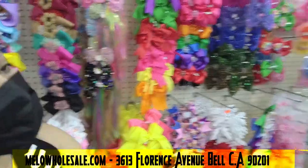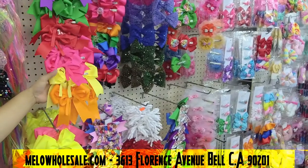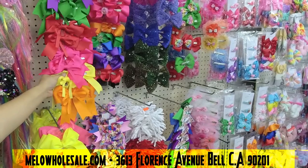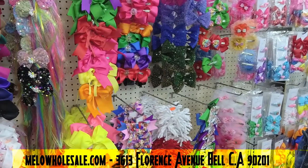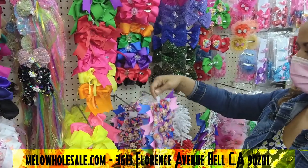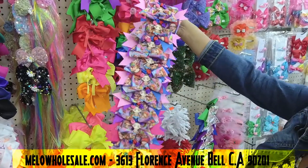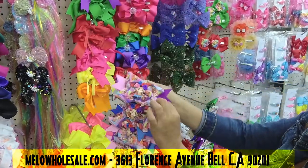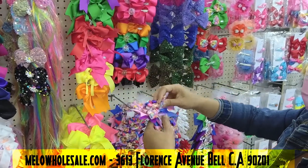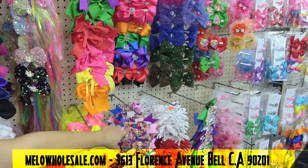We have a lot of styles that are very classic and never go out of style. There's so many styles here. Look at this one — it's a Frida color, so gorgeous! Beautiful mixed colors. It's not too big, it's the perfect size.